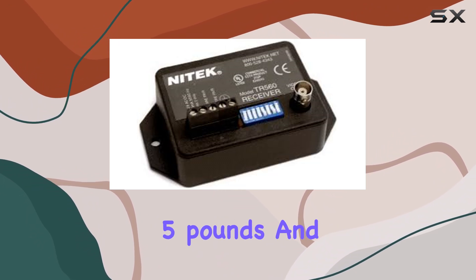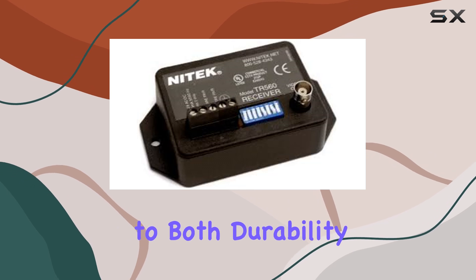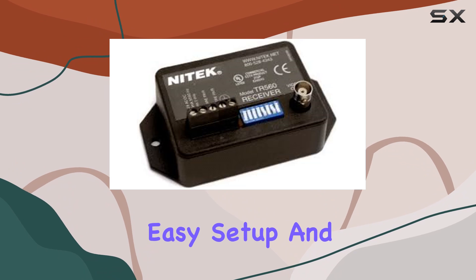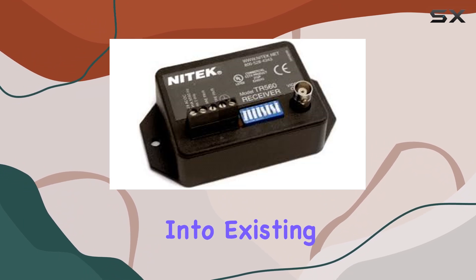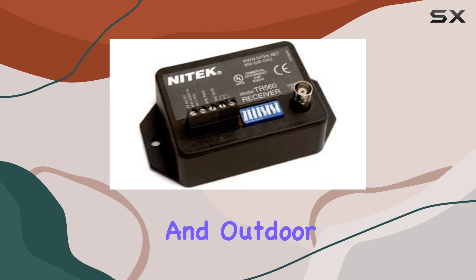This receiver, weighing 5 pounds and finished in sleek black, exemplifies Nitec's commitment to both durability and aesthetics. Its intuitive design facilitates easy setup and integration into existing security systems, making it suitable for both indoor and outdoor installations.